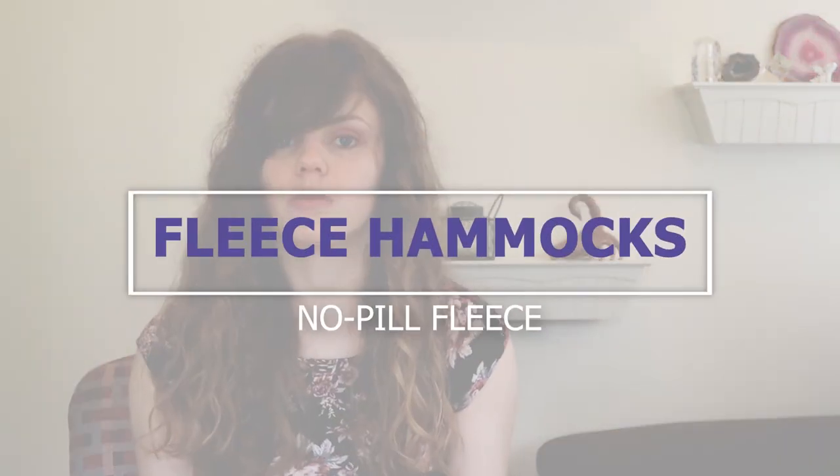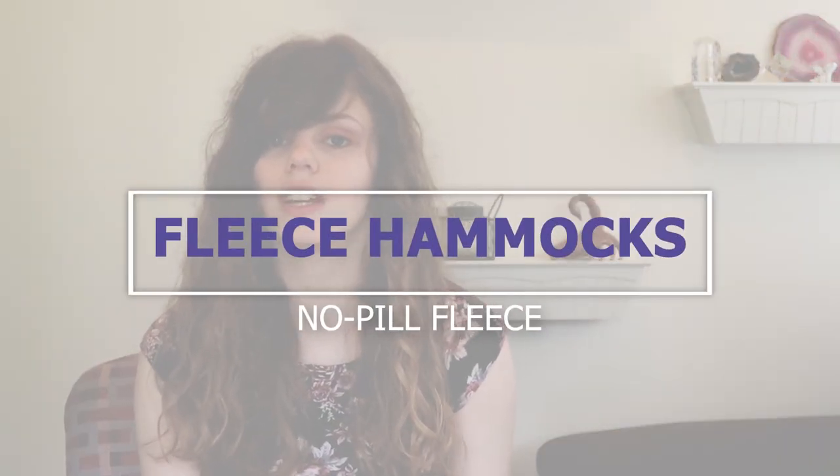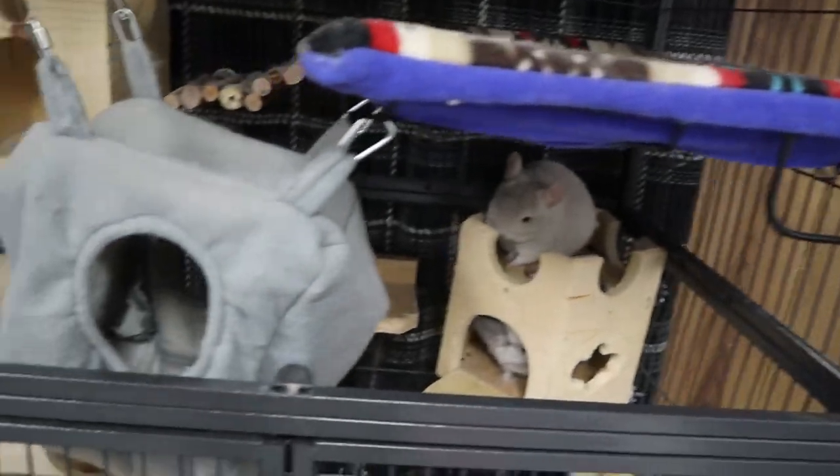You can add fleece hammocks for enrichment. These are easy to make, and you can also find many on Etsy. Just make sure they are no-pill fleece. Ferret hammocks aren't always no-pill fleece, which can be dangerous if your chinchilla consumes them. If your chinchilla starts consuming a fleece hammock, remove it from the cage immediately.